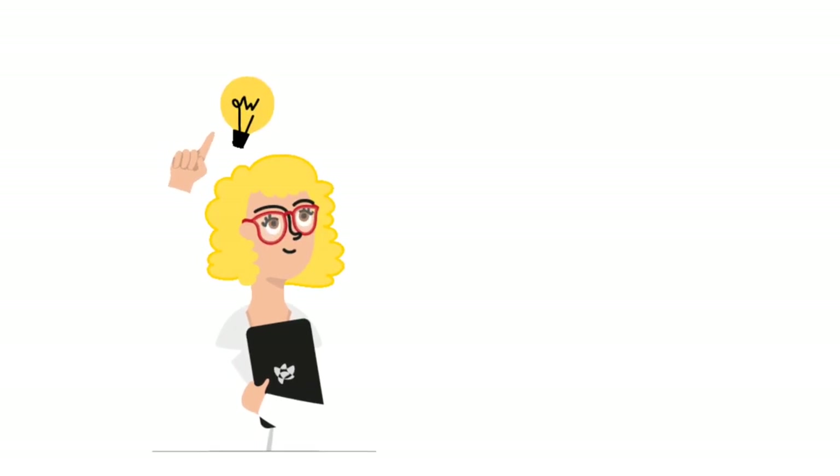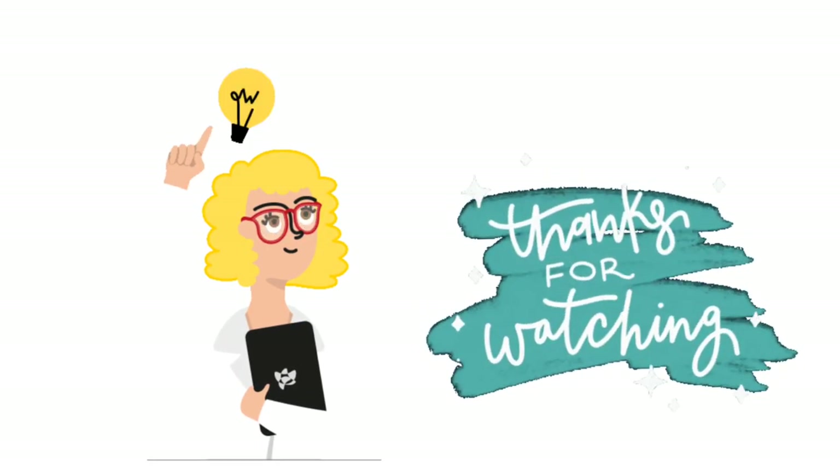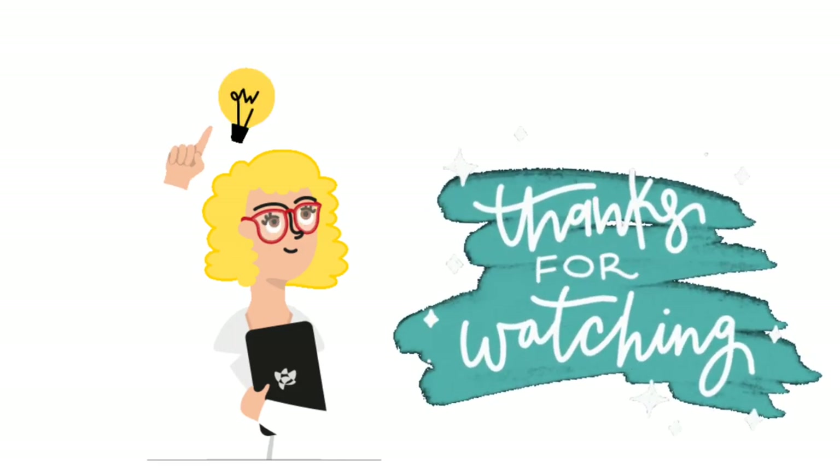I hope you understand the video. Thanks for watching and never forget to subscribe to Nursing GAN.